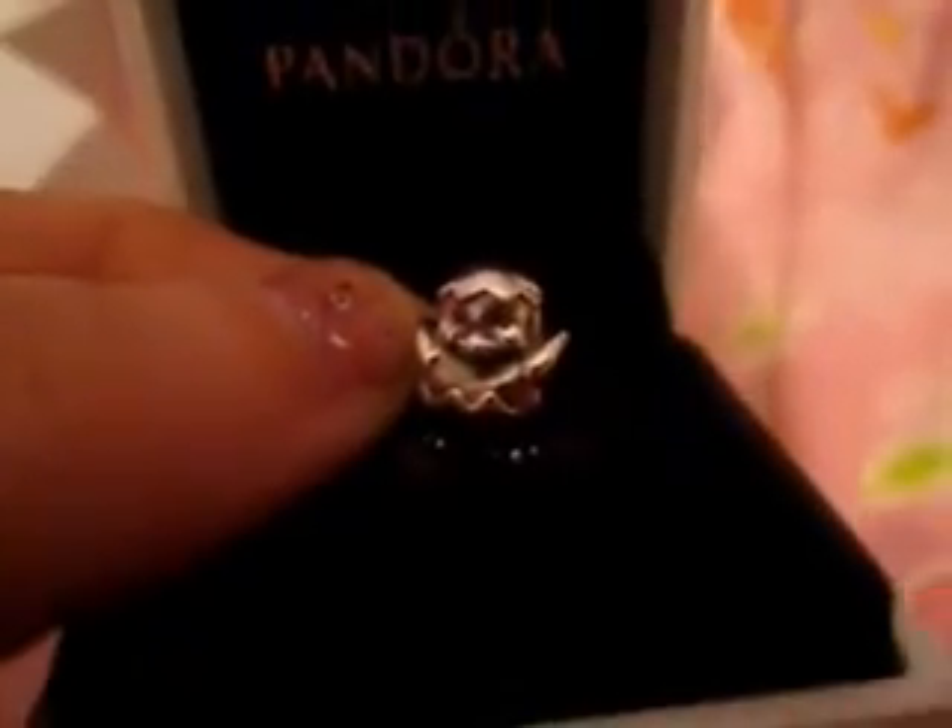And then the last charm I got — this is a box. This is the Easter chick, so it's just like in an egg. And it's really cute. See the egg in the back.